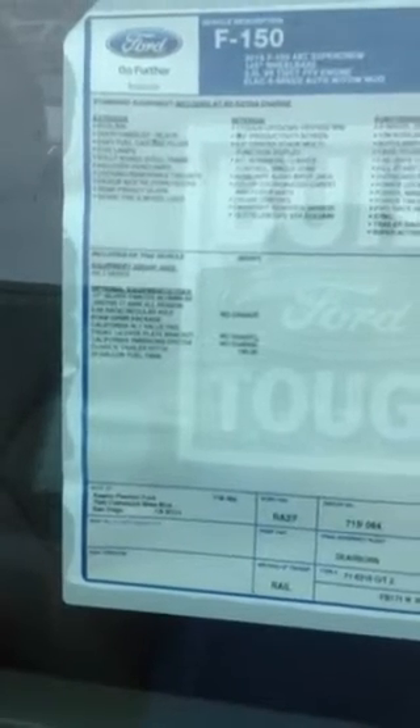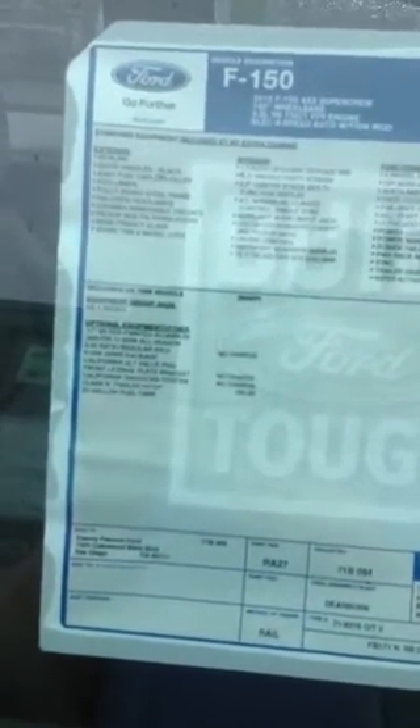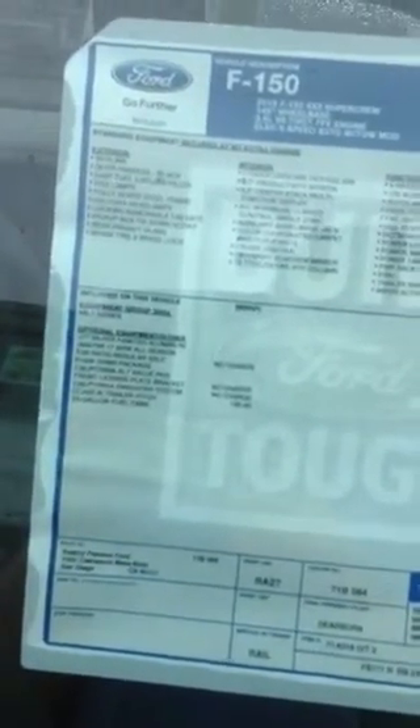It's the XLT. It does have the four full doors. Here's some of the window sticker. You have a 23-gallon fuel tank, the 3.5-liter rear axle, and the 6150 gross vehicle weight rating package. You have the class 4 trailer hitch.